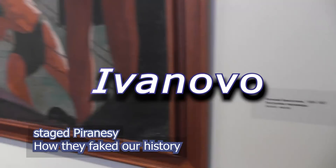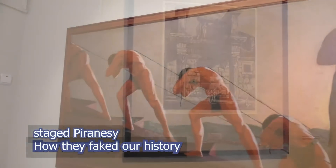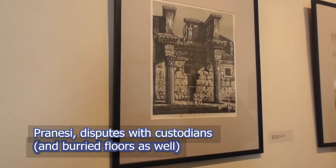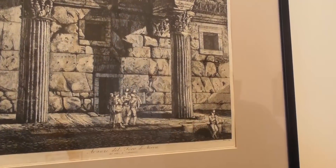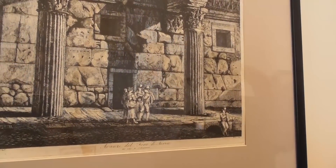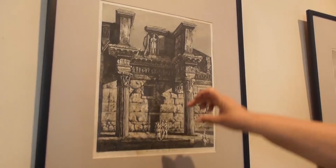Hello everyone, today we're going to walk and visit the Ivanovo museum in Ivanovo — it's 300 km from Moscow, in the northern part. I've got some surprises for you, some really interesting stuff, but let's talk about details step by step.